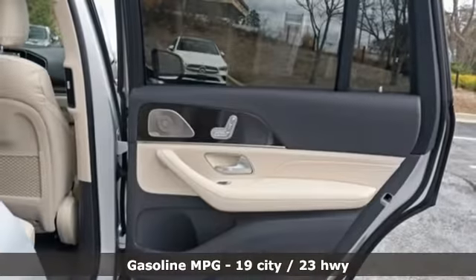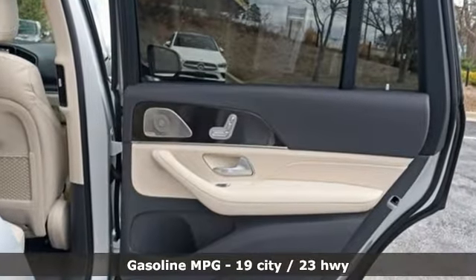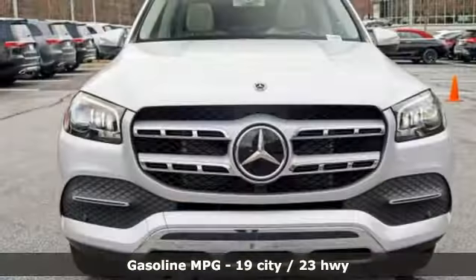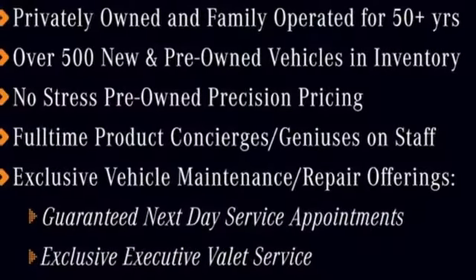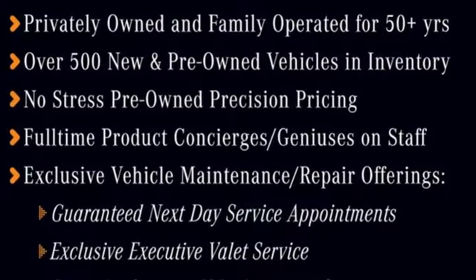Intercooled turbo i6 engine. Height adjustable automatic with driver control suspension. Streaming audio. Power heated mirrors. Front heated leather bucket seats.